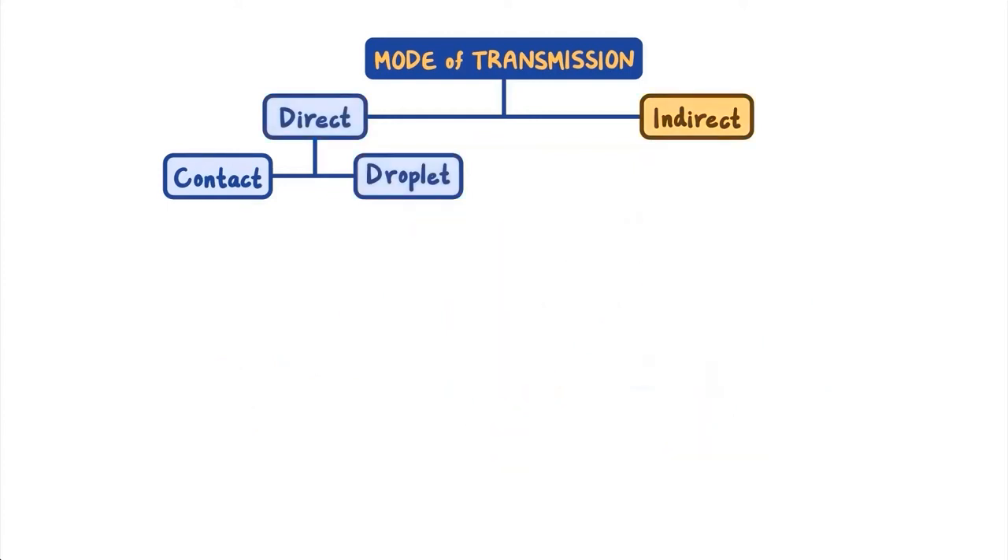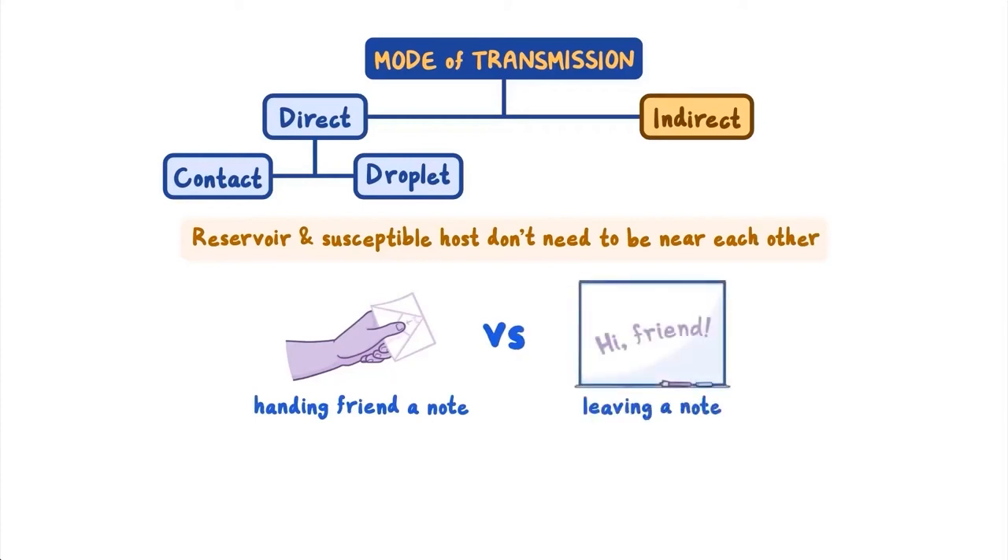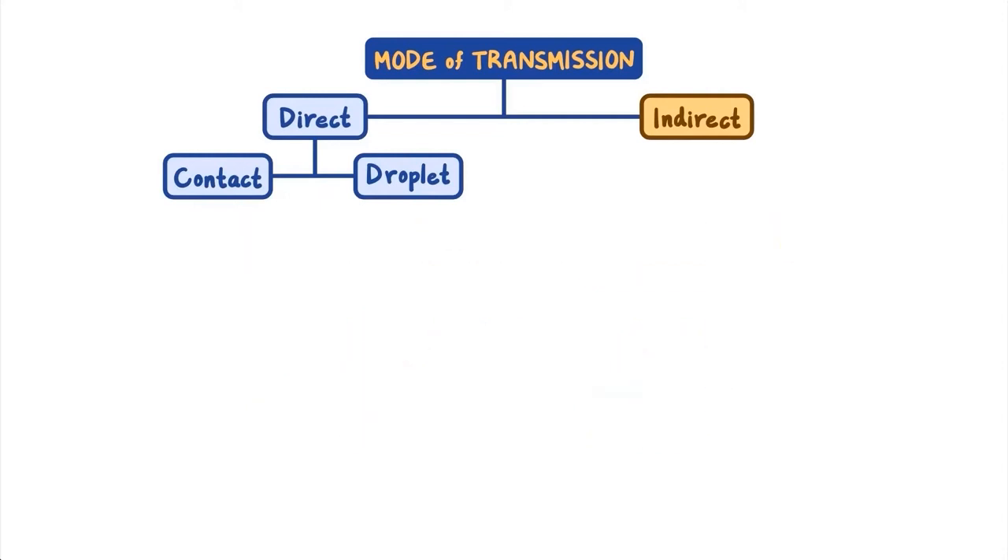For indirect transmission to occur, the source or reservoir and susceptible host don't need to be near each other, and it does not have to happen immediately. You can think of this as the difference between directly handing your friend a note in person, or indirectly leaving a note on the dry erase board for them to read later. Your friend gets the message from you either way, but one is direct and one has a little extra step. There are three types of indirect transmission, and they're categorized by the extra step involved.